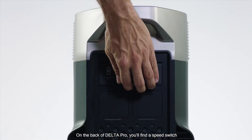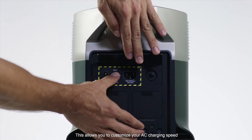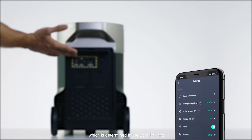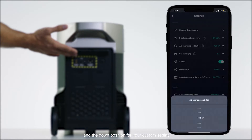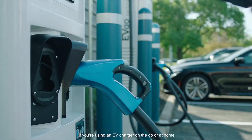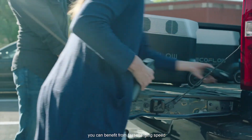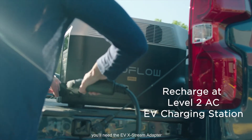On the back of Delta Pro you'll find a speed switch. This allows you to customize your AC charging speed, which is determined in the EcoFlow app — set to the up position for fast charging and the down position for your custom setting. If you're using an EV charger on the go or at home you can benefit from fast charging speed. To charge at an EV charger you'll need an EV Xtreme adapter.